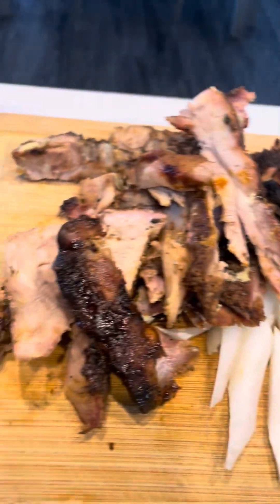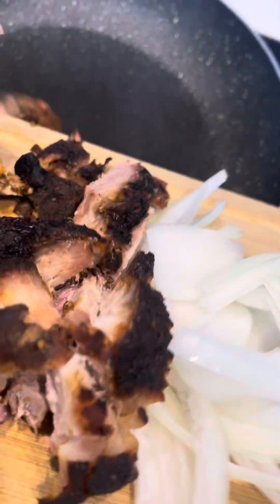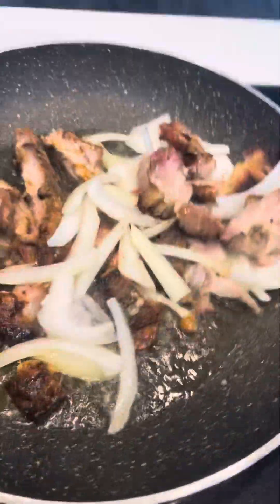I have some smoked rib chips left over, and I added onions. I'm going to dump it right into the sauté pan there like so. Keep in mind these are the leftover rib chips that I have.